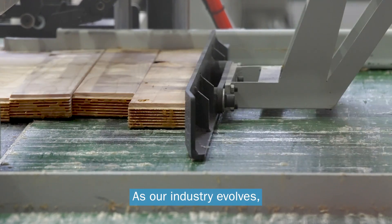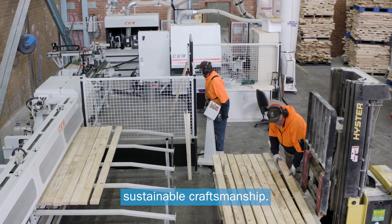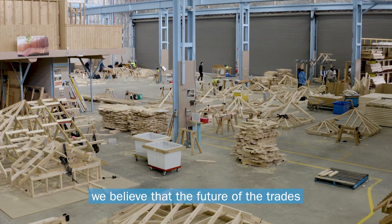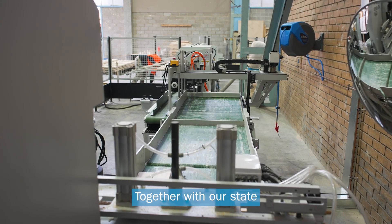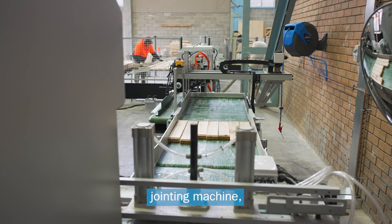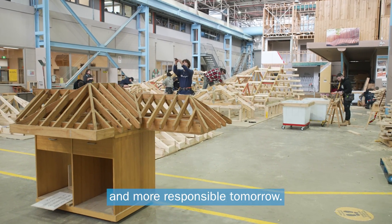As our industry evolves, we equip our apprentices to lead the way in sustainable craftsmanship. At Holmesglen, we believe that the future of the trades lies in sustainable practices. Together with our state-of-the-art timber finger jointing machine, we are forging a path towards a greener and more responsible tomorrow.